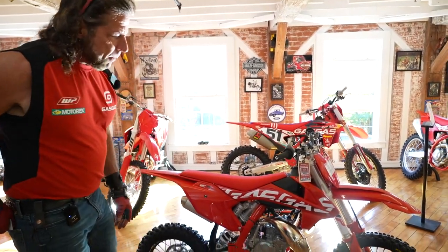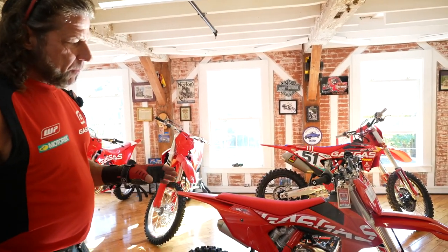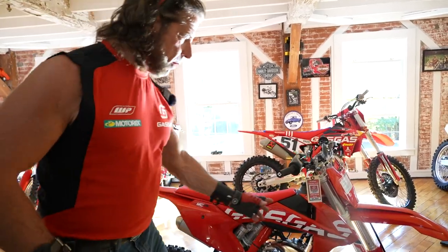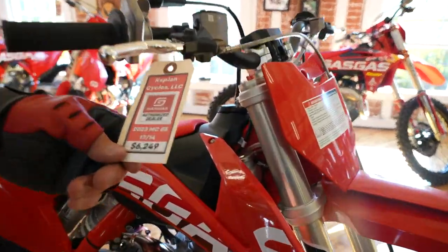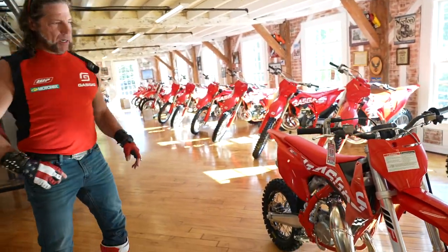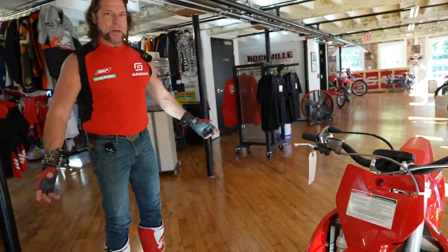When you buy the bike here, you'll be dealing with my daughter Jordan or my son Kenny Jr. for the initial purchase, and they'll deliver the bike to you when you come to pick it up. The price is $6,249, and monthly payments are about $120 a month, depending on your financing and credit score.